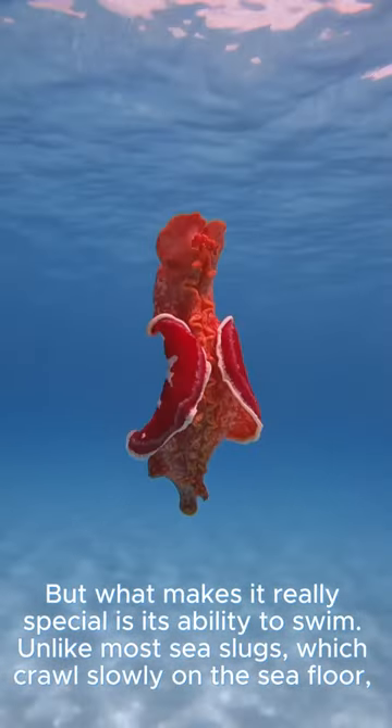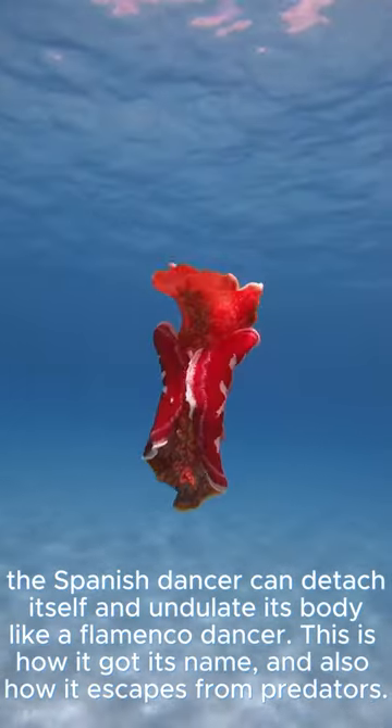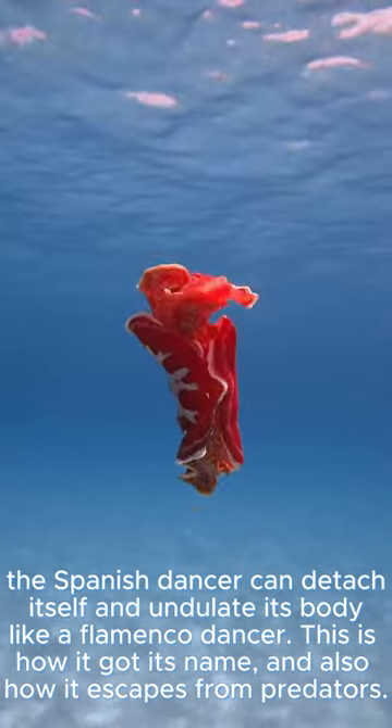But what makes it really special is its ability to swim. Unlike most sea slugs, which crawl slowly on the seafloor, the Spanish Dancer can detach itself and undulate its body like a flamenco dancer. This is how it got its name, and also how it escapes from predators.